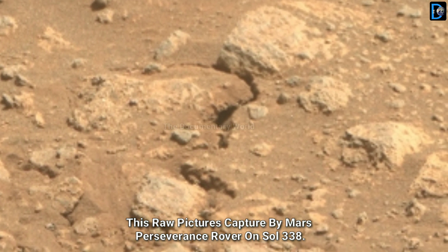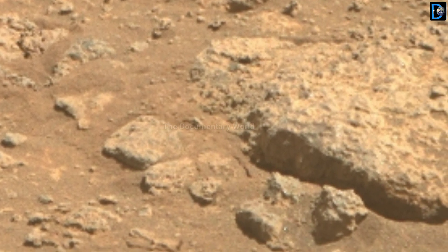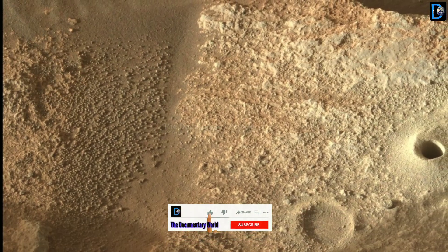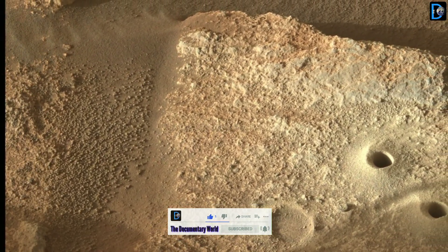Friends, these raw pictures were captured by NASA's Mars Perseverance rover on Sol 338. If you find this video informative, then don't forget to like, share, and subscribe to the Documentary Watch channel to get all the latest news of the Mars mission. Thanks for watching.